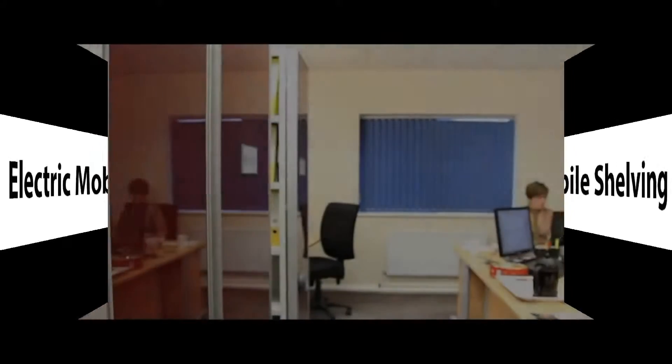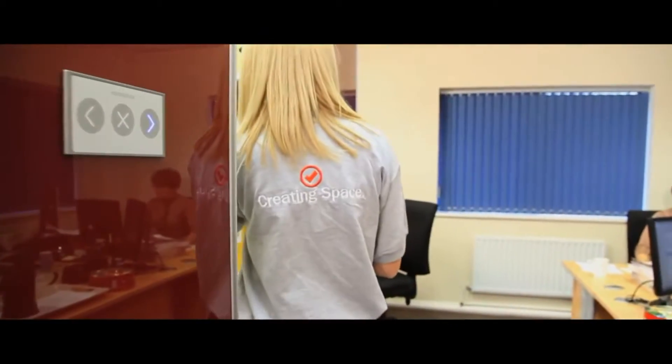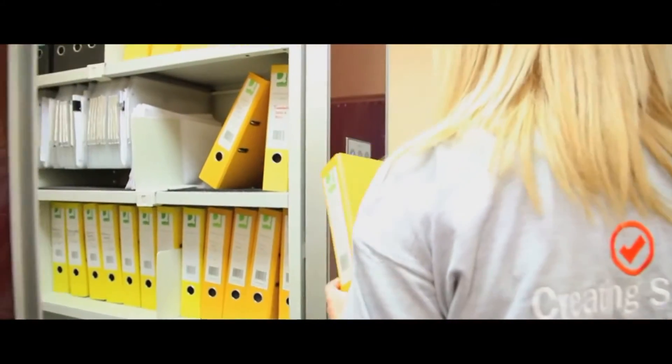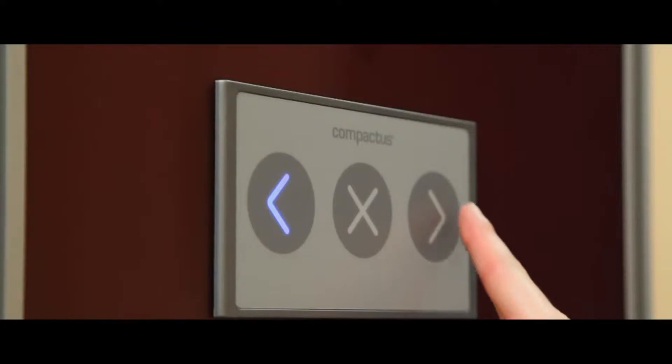The Compactus Electro Mobile Shelving System is Brunzio's electronic version of the conventional hand-cranked mobile system. This modular system is available in a variety of finishes and sizes at an affordable price.